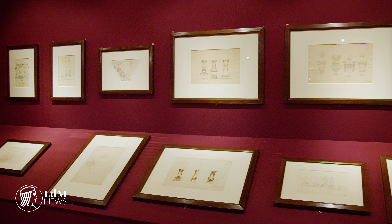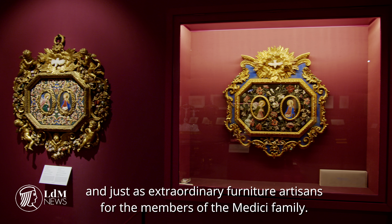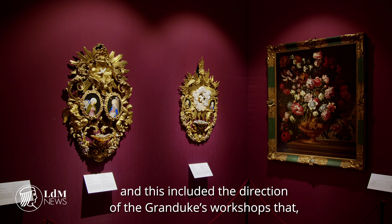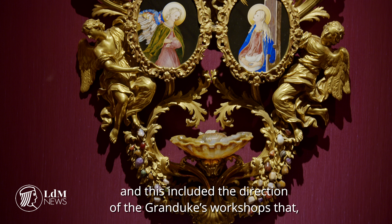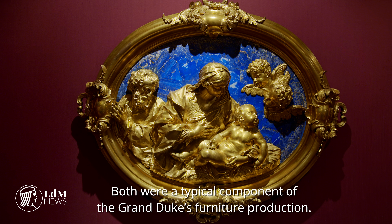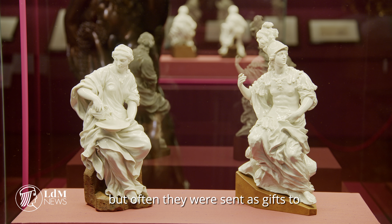Il legame è connesso a due dei grandi protagonisti della scultura tardo-barocca fiorentina, ovvero Giovan Battista Foggini e Massimiliano Soldani Benzi, entrambi straordinari scultori, ma anche altrettanto straordinari creatori di arredi per i membri della famiglia Medici. Nel 1694 Giovan Battista Foggini diviene architetto di corte e questa carica comprendeva anche la direzione delle botteghe granducali. Sotto la sua guida le botteghe cominciano a realizzare oggetti di straordinaria magnificenza, con l'uso del bronzo e delle pietre dure. Questi oggetti erano destinati ai membri della famiglia Medici ma spesso erano inviati come doni ad importanti personaggi sia italiani che stranieri.